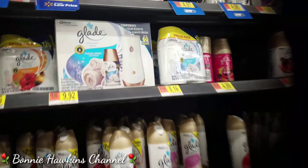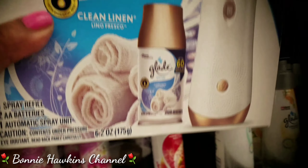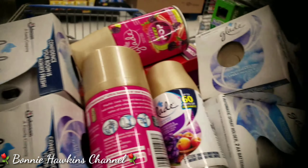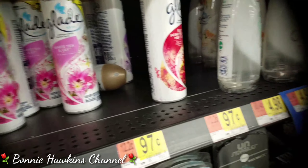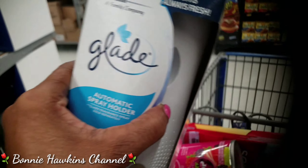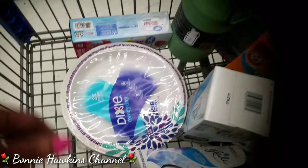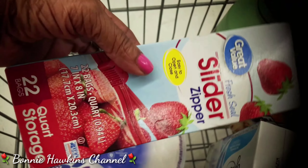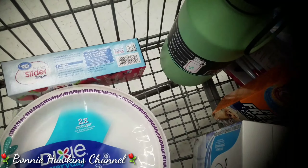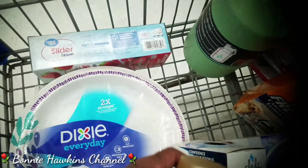So this is what I got — this type of thing. I got a couple of these. I don't need that one because I've got the other ones right here. This is Bonnie Hawkins, and this is what I ended up getting. I got the paper plates, two different kinds of Ziploc bags, and a few of these little aerosol sprayers, and these are the little refills that go in the sprayers.